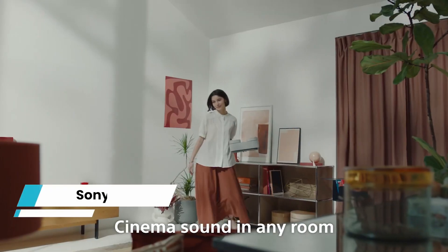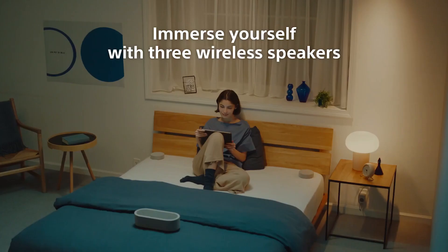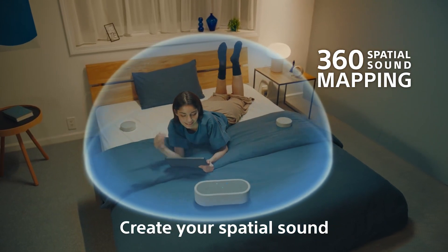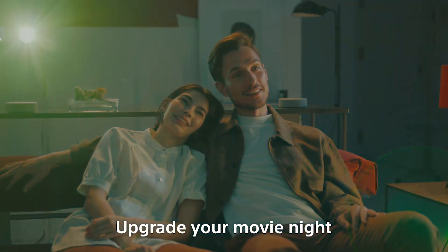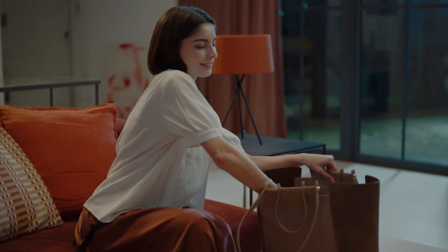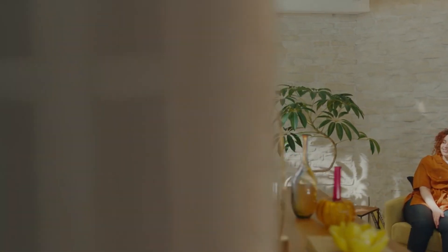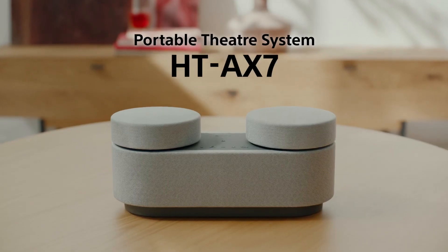Sony HT-AX7. It's difficult to put into words what the recently unveiled HT-AX7 is. It's most likely filed under Sony's soundbar category, but a bar isn't the first thing that springs to mind. Sony intends its latest toy to be a Swiss Army knife — a portable theater system that can enhance anything you're listening to with its immersive audio presentation. The HT-AX7 is advertised as offering 360 spatial sound mapping technology wherever you choose to experience it. With a primary center unit and two removable satellite speakers, it offers ultimate versatility within your home and across numerous devices.